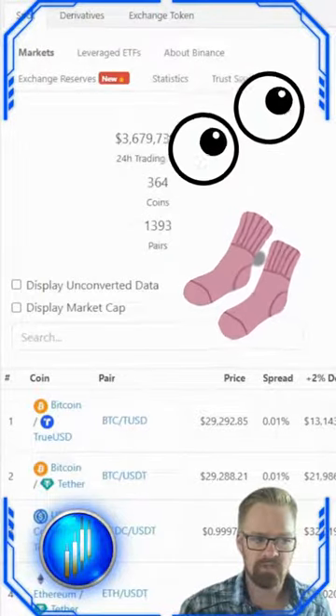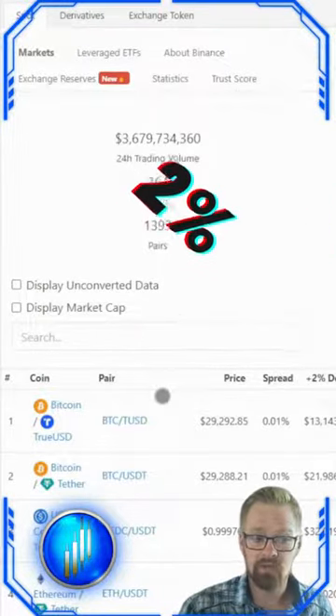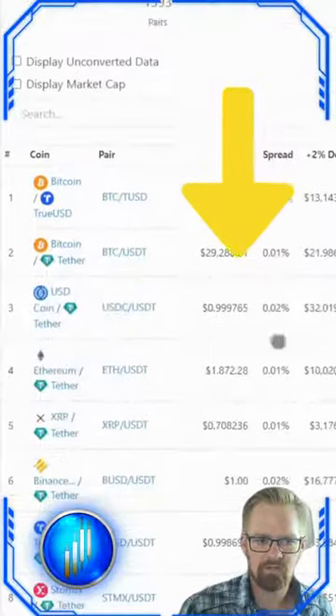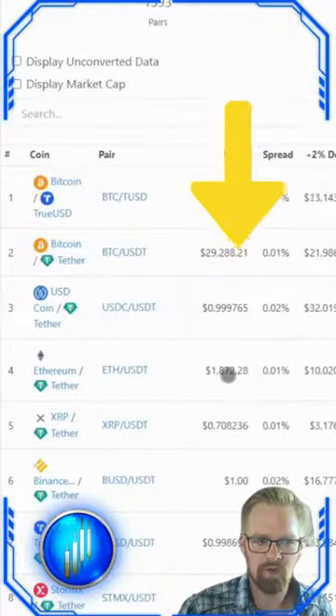BTC, USDT — anything else? And what is the 2% spread on these trading pairs and the impact this may have on our trading strategy? We can see the amount of coins, trading pairs, and the 2% spread per trading pair right here on CoinGecko under markets.